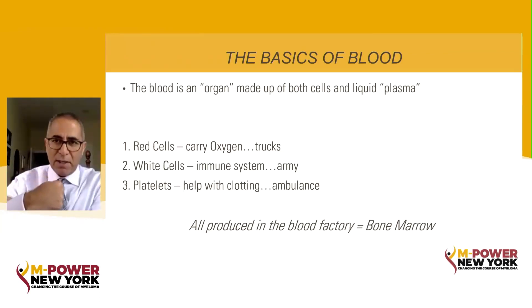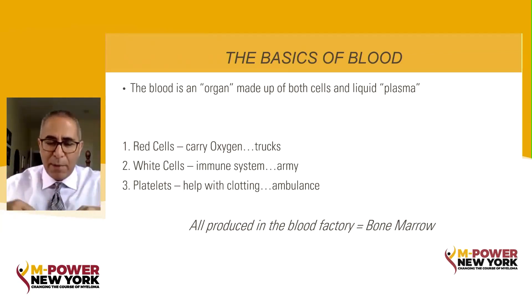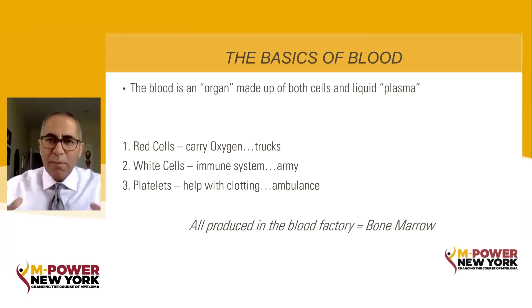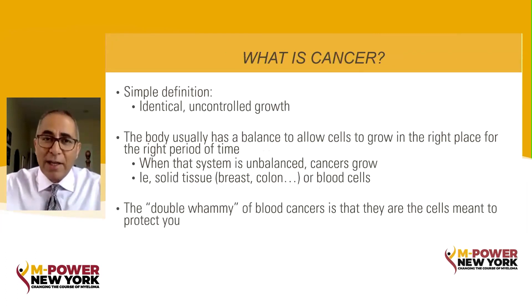White cells are our immune system — that's the strong fighting part, what we sometimes call T cells or types of white cells. They're like the army designed to protect you. And then we have platelets — these are even smaller cells, and they help us clot. They're kind of like the ambulance: they get there first, patch up the problem, and then the rest of your body can fully heal. All of this is made in the factory of your blood, which is the bone marrow.